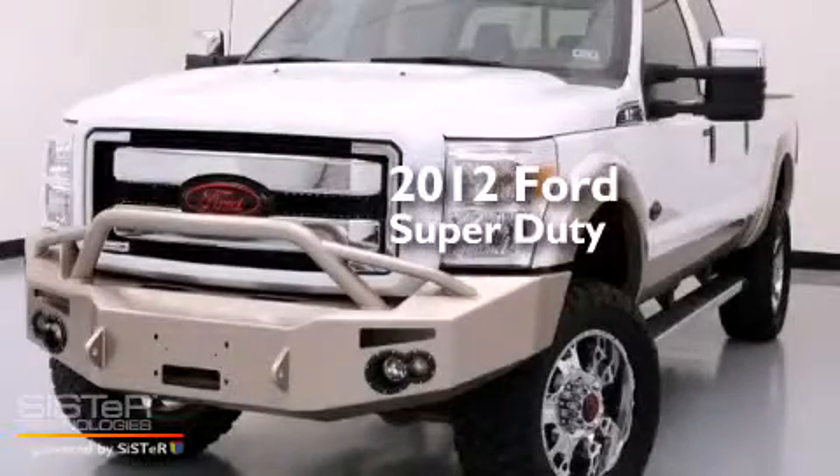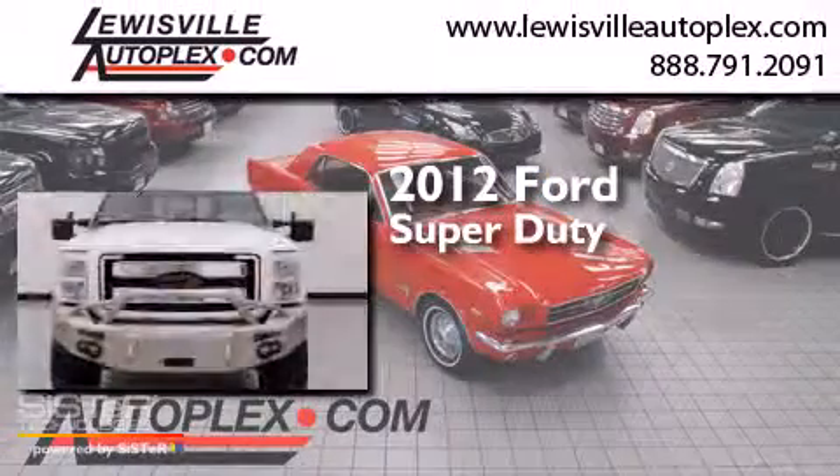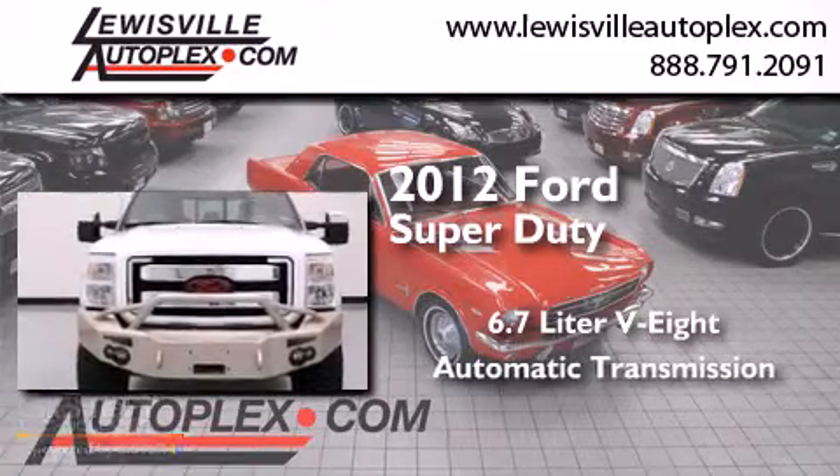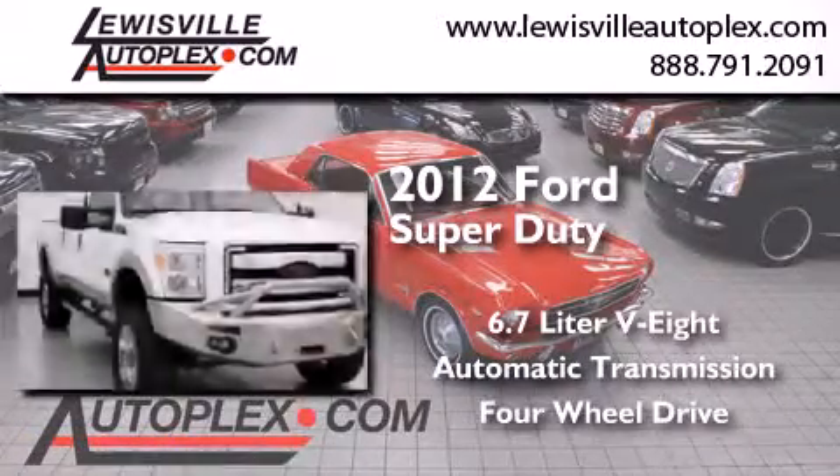This is a 2012 Ford Super Duty. It has a 6.7 liter 8-cylinder engine, an automatic transmission, and the added safety and control of 4-wheel drive.